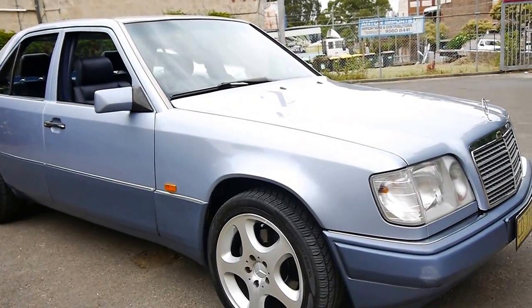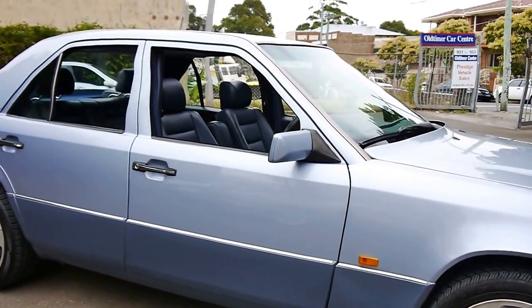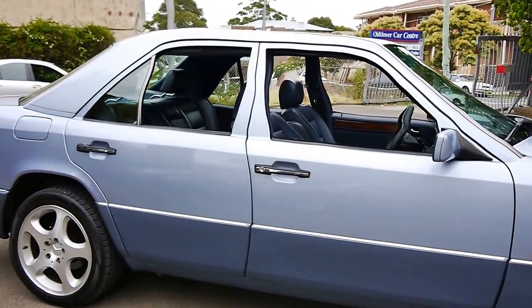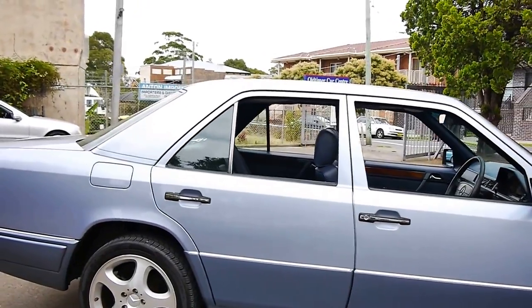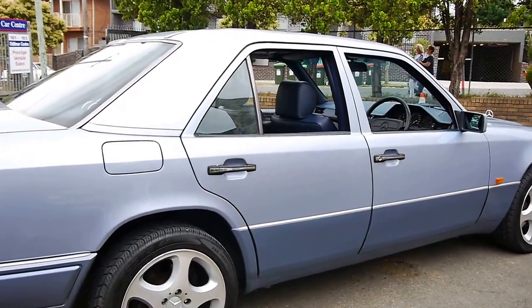Welcome to the Old-Timer Centre. My name is Philip Tarrant and today we have for you a beautiful 1994 Mercedes-Benz E320. It came to us from the country and the car is in immaculate condition.